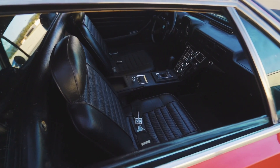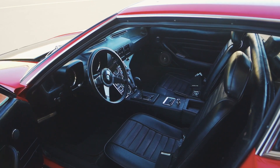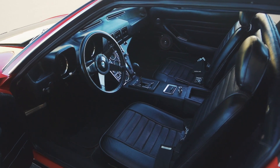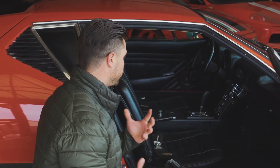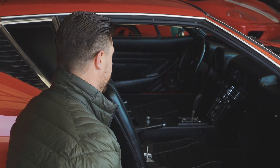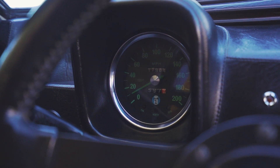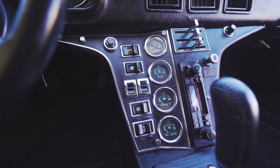We did find the original seats inside the garage. All the gauges, dash, and carpeting are all confirmed to be original. Everything really appears to be working as well. We did hook up power and were pleasantly surprised — all the fans, all the lights, window switches, everything operated as expected.